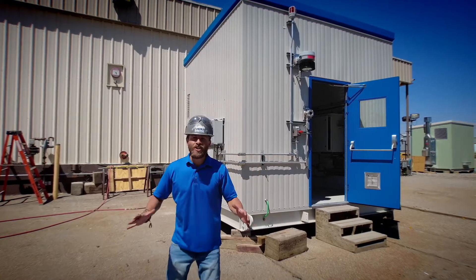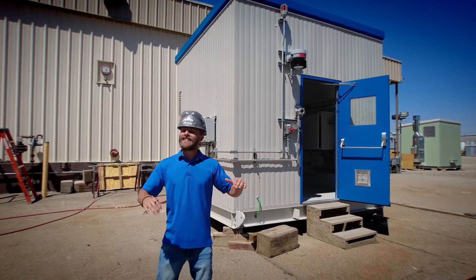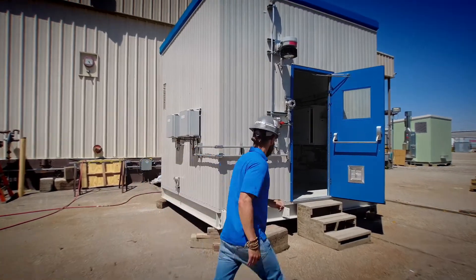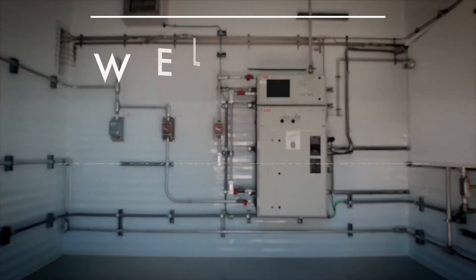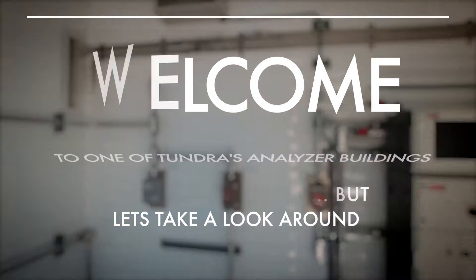All right, welcome. I am on location and we are getting ready to ship this analyzer building to site — getting packaged up and ready to go. Let's go check out what's inside. Welcome to one of Tundra's analyzer buildings. It's under construction, but let's take a look around.